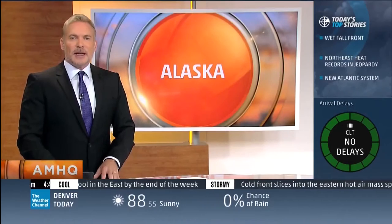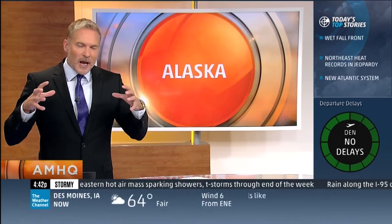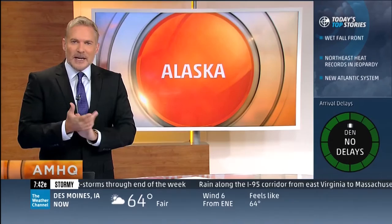NASA is engaged in a very special, first-of-its-kind mission in Alaska. It's studying the greenhouse gases that are bubbling up as warmer air thaws out that state's famous permafrost. Believe it or not, there's a lot of stuff trapped in that ice and the permafrost. Our Dave Malkoff takes us aboard a high-tech plane that's sniffing out the gases.